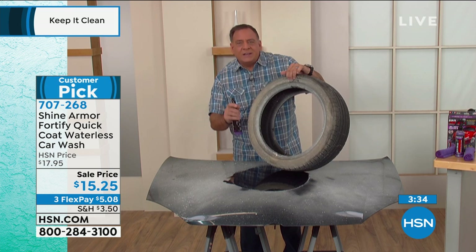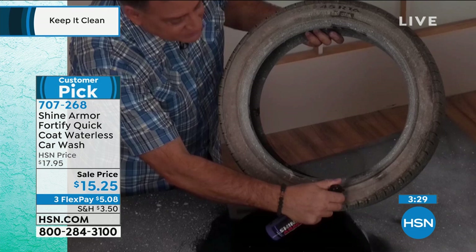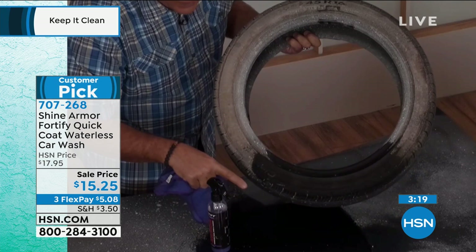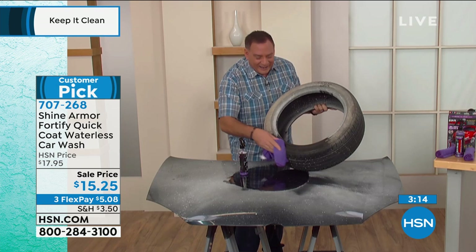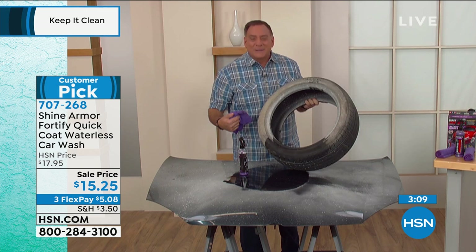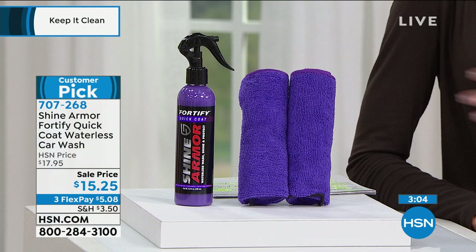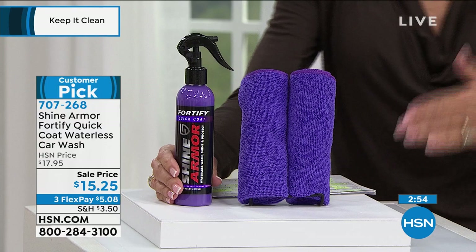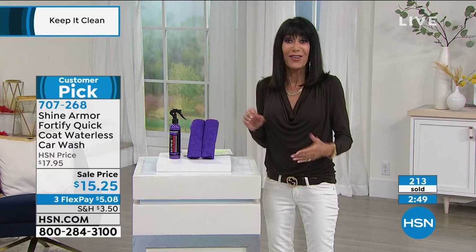I'm here with this tire to show you that usually if you use something to clean the paint on your car, you wouldn't use it on your tires. But with Shine Armor, you absolutely can. I spray the Shine Armor on the bottom of this tire, grab one of the two included microfiber cloths and wipe — not only is it getting the brake dust and dirt off, but look at that tire. It looks like a completely brand new wheel. And it's $15.25 today, which is what you'd pay for one car wash.